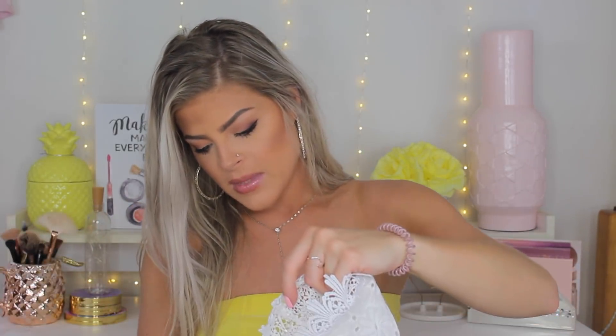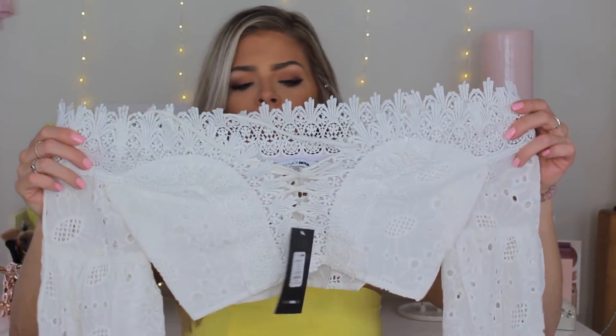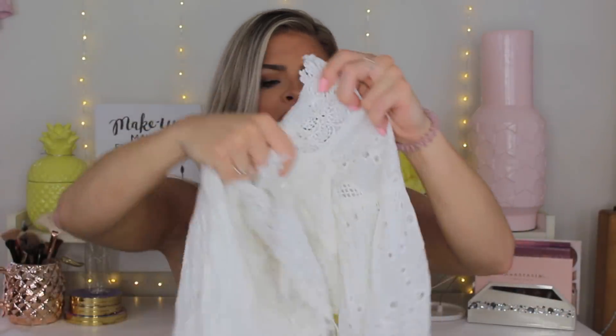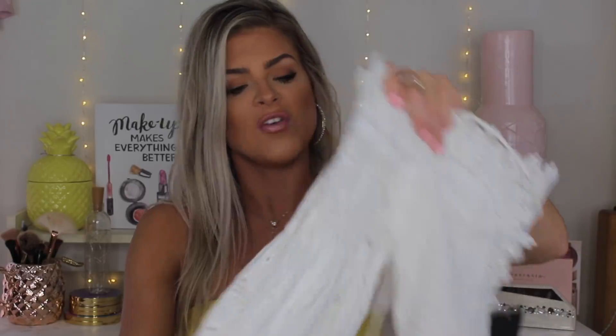This shirt I was so sad about because I love it so much, but you definitely want to size up. This is the Anastasia Crop Top in a size extra small, and I would definitely go a size up because it's really hard to put on and hard to move around in — it's pretty tight. It's this little lace crop top with balloon sleeves and it ties up in the front. I think I'm going to exchange it for a size small.